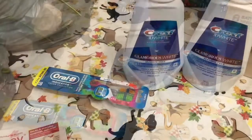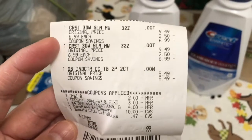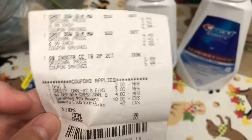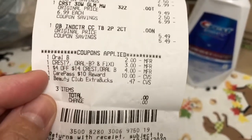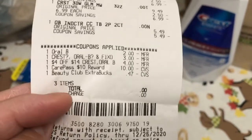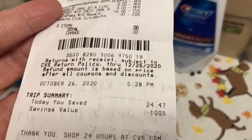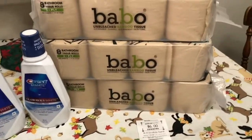I got everything for free, and this is my receipt. The Crest 3D White original price is $9.49 and it's on sale for $6.99. The OralB Indicator is priced for $5.49. All my coupons and CRT work for a total, and I used the $3 for Crest mouthwash and my $10 car pass, so it was zero out of pocket — 100% savings. I saved $24.47.